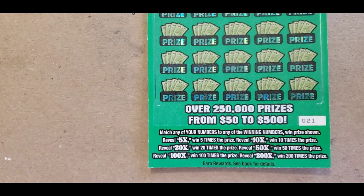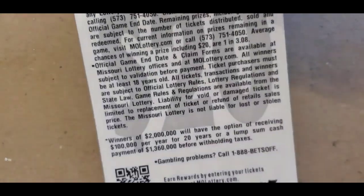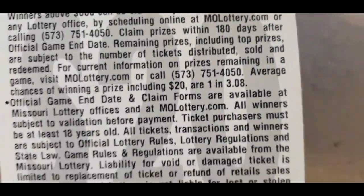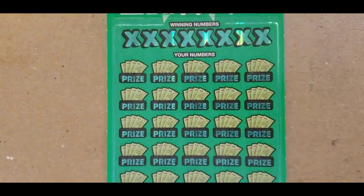The 5, 10, 20, 50, 100, and 200 times multipliers. Nice to win one of those multipliers. The odds on the ticket is one in 3.08, which includes $20 as well.